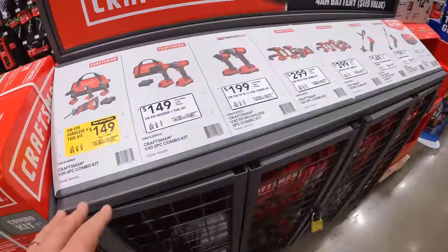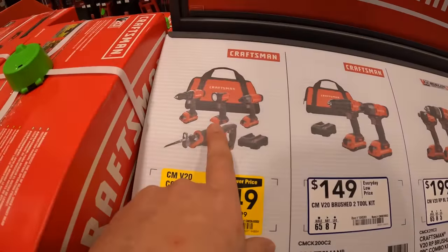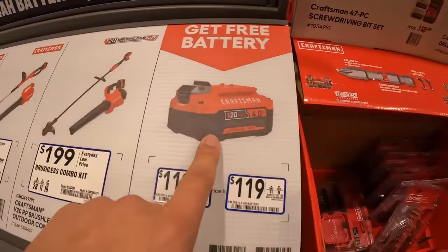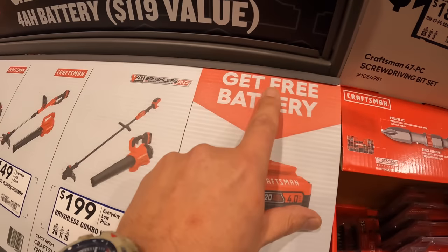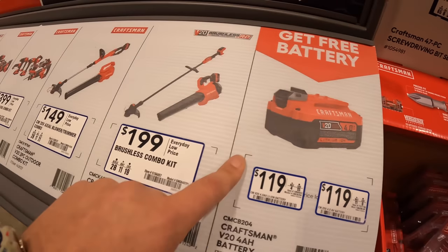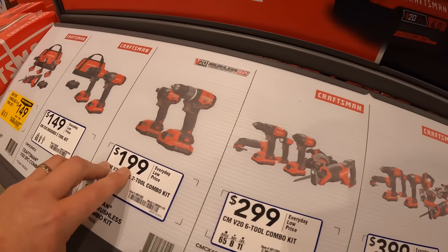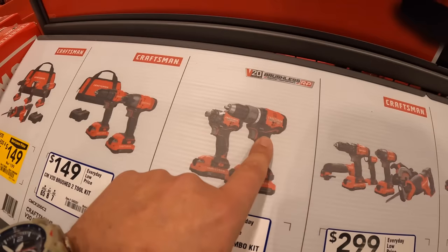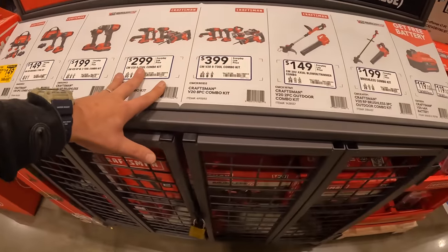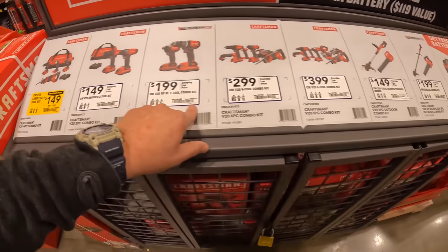Craftsman still has this deal going on — $149, was $199, for the four-tool combo kit. If you get any of these kits, you get a free 4-amp-hour battery. Don't forget about your free battery — $119 originally. Also $199 for the Craftsman RP brushless. This deal is going to end soon — I never saw a date on these, but I can't wait to see what the tool sales are going to be.